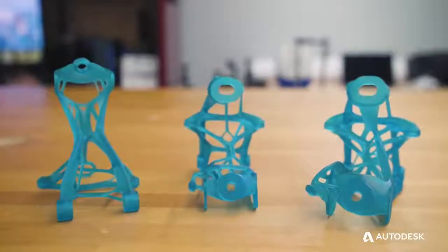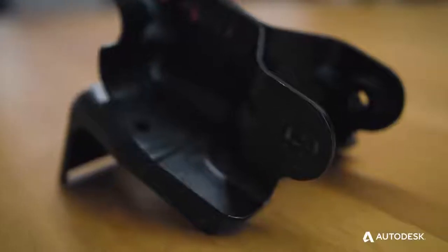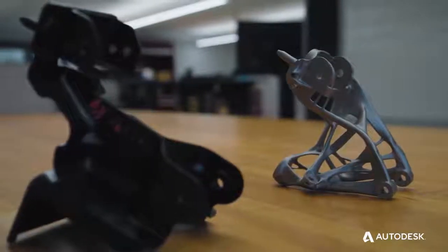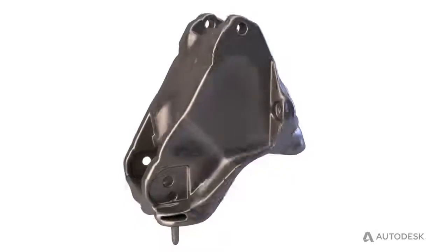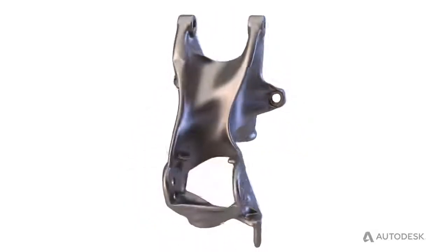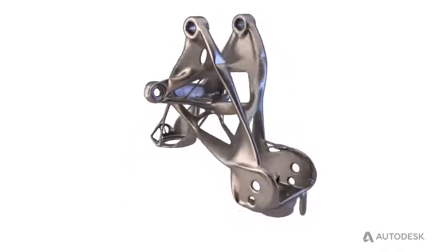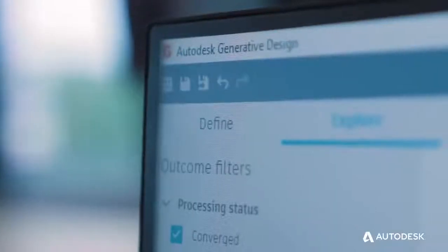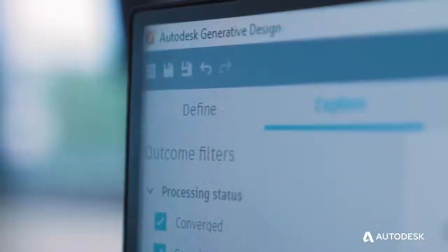We have some very unique design challenges in some of our upcoming vehicle programs. One of those was a seat bracket — very important from a functional safety perspective. How can we fully functionally optimize that design for mass? We chose to use generative design as our design tool. Normally we may come up with two or three different design options, but with generative design we could come up with over 150 — some solutions we just couldn't have thought of with any other existing design tools.